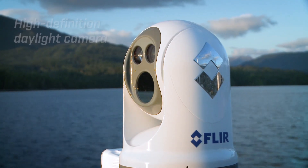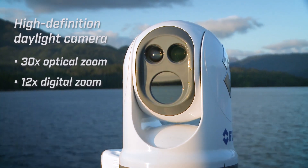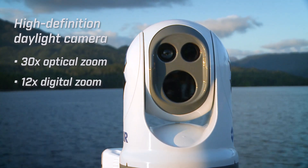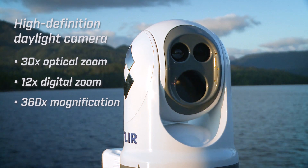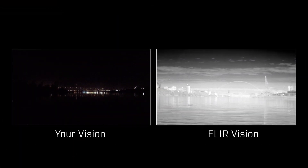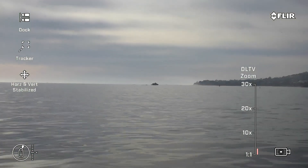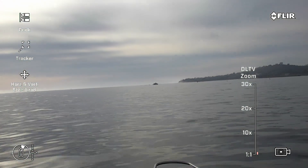The M400's visible light payload is a high-definition daylight camera with a 30x optical zoom, a 12x digital zoom, and an overall 360x magnification. It provides amazing surveillance and standoff distance day or night with excellent low-light capabilities. The M400's long-range visible camera, which is gyro-stabilized, rivals the performance of high-powered binoculars.